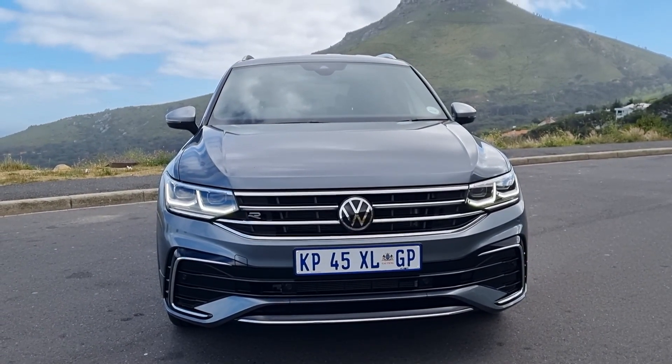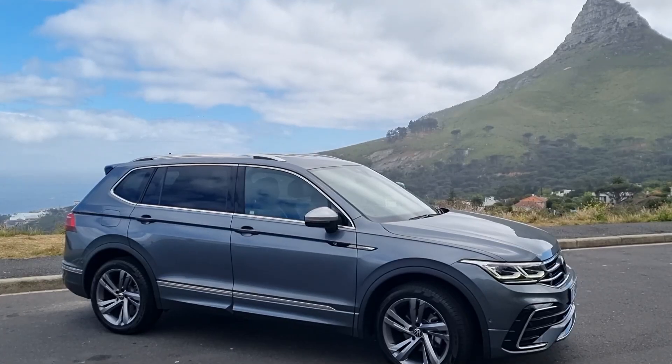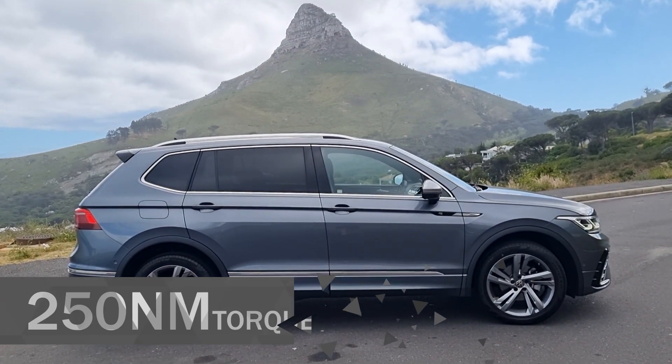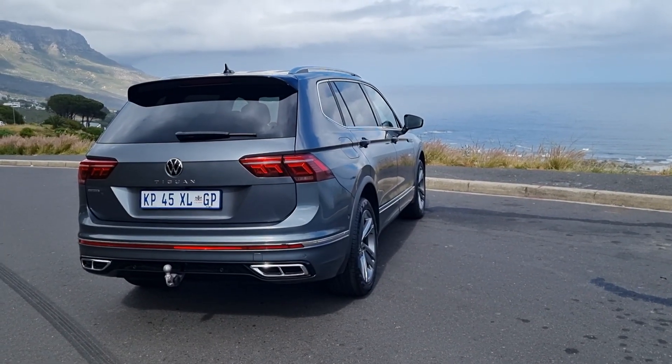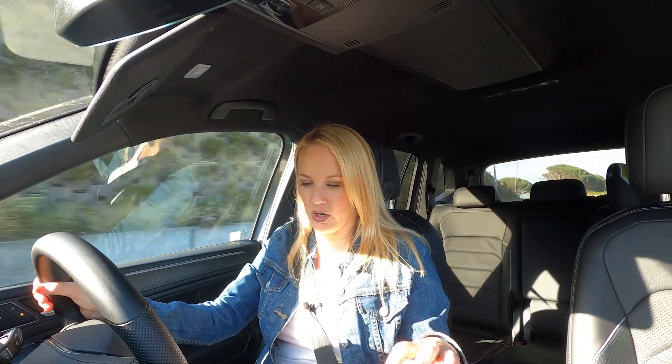There are four derivatives to choose from and three different engines. It's no longer the Comfortline/Trendline naming — it's now the Life, the Design, and the R-Line. I'm in the R-Line. Your engines: you've got the 1.4-litre with 110 kilowatts and 250 newton metres — a four-cylinder turbo petrol. Then there's the 2.0-litre at 132 kilowatts and 300–320 newton metres of torque. At the top of the range R-Line you get the 2.0-litre with extra punch: 162 kilowatts and 350 newton metres. Power delivery to the wheels via a seven-speed DSG is instant with very little delay.